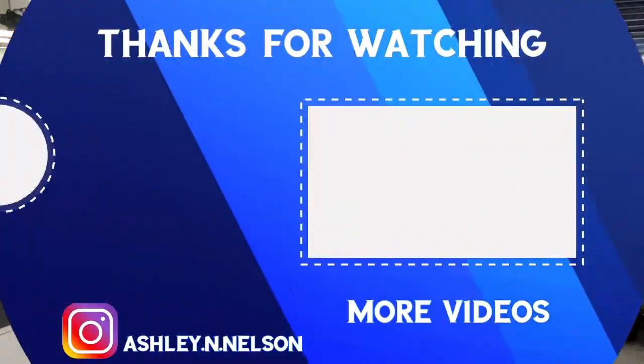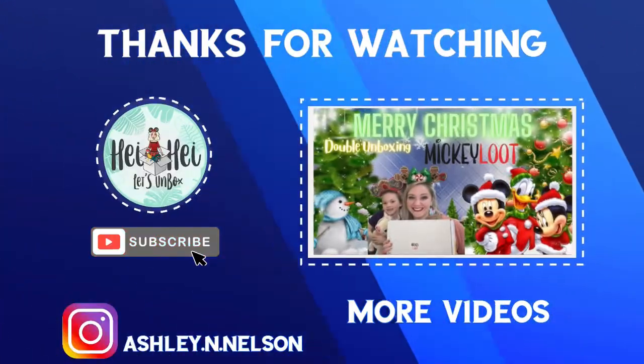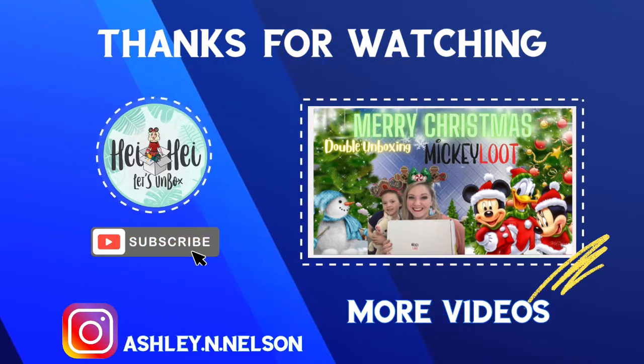Thanks guys for tuning in. I'm so excited for 2022, wearing my Disney vintage ears from Ear All About It. I'm just so excited for all of the things coming, and I appreciate you guys being here and being patient with my video uploads and me being across the pond. Thanks guys for tuning in — I will see you in the next video. Bye friends!